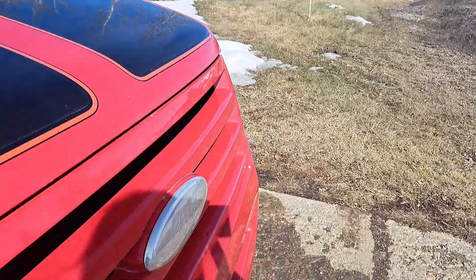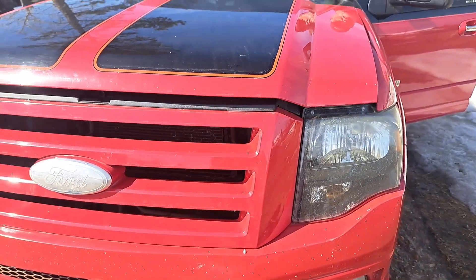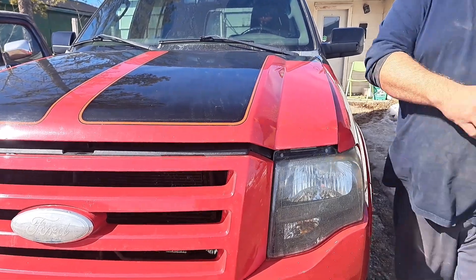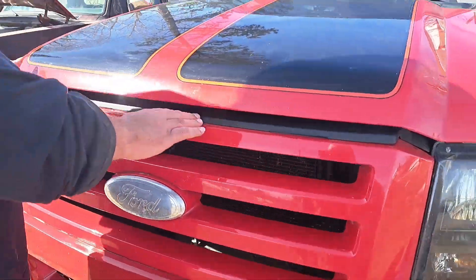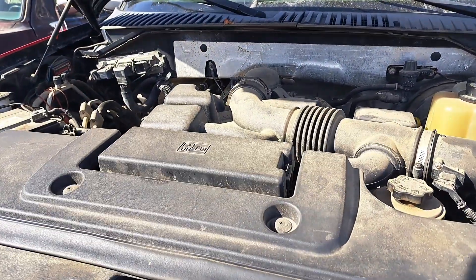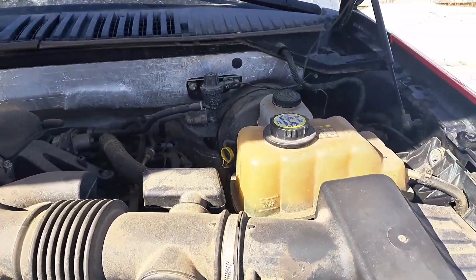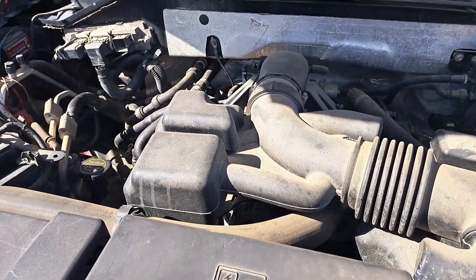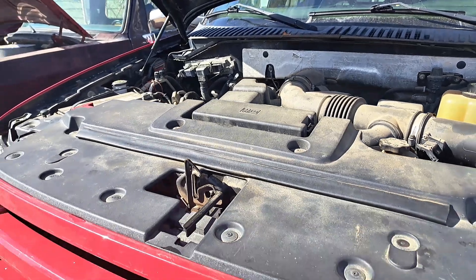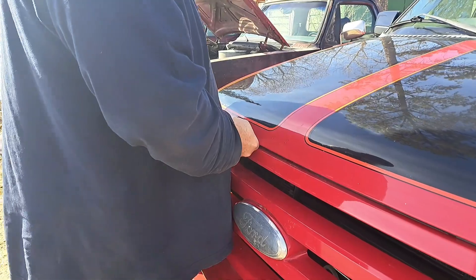Did you mention this is a special edition Funkmaster Flex? Yes, I did. We haven't quite nailed down the numbers — they're kind of all over the place. Some say 1,050, some places say 650 made. But there's the difference. I need an engineering degree for that. It almost makes me want to tear up. Pretty dang close. That is the difference.